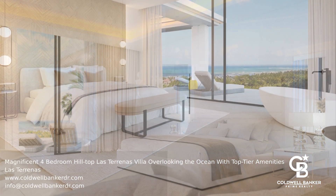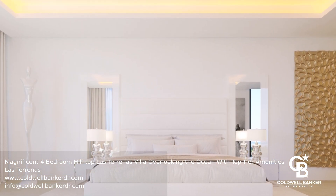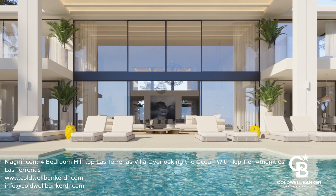Outdoor features include a salted infinity pool, a fire pit, and sunken pool bar. With top-notch amenities and a premier maintenance and rental program, this villa presents an unparalleled living experience and investment opportunity.